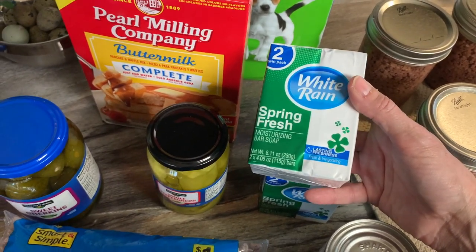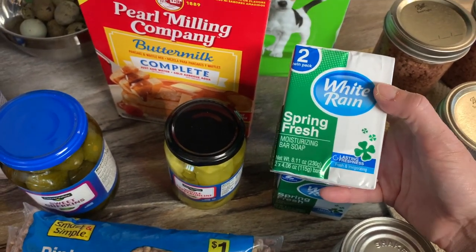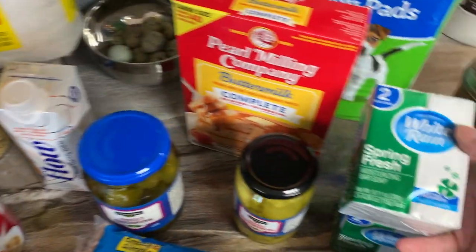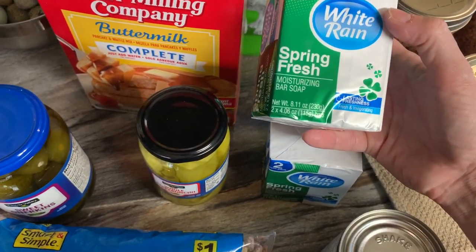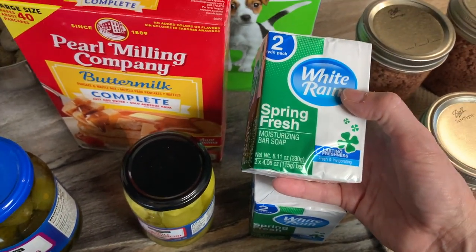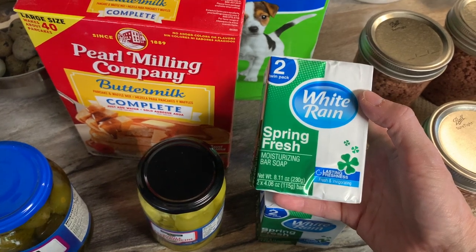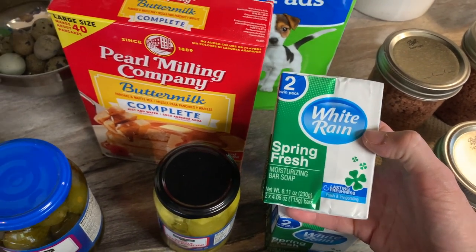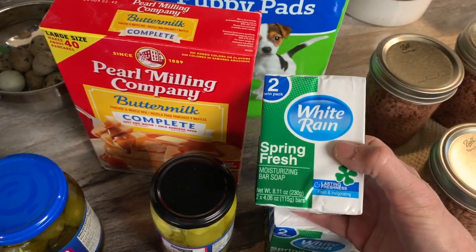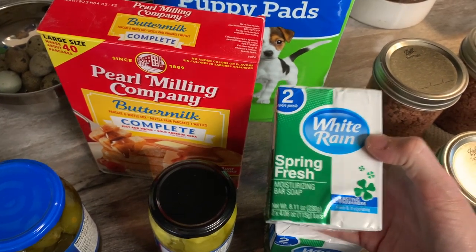I probably shouldn't tell you this but I love this soap — I don't want you to go buy all my soap! This is new — I grabbed a couple to put away. It's in the dollar section, two for a dollar, and they're over four ounces — big old bars of soap. They smell really, really nice, very similar to Irish Spring. I like that fresh smell. My boys liked it too, so simple and easy — two nice big bars of soap for a buck.